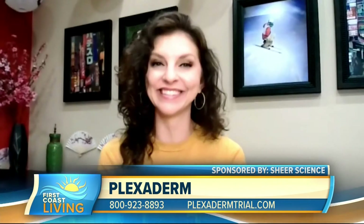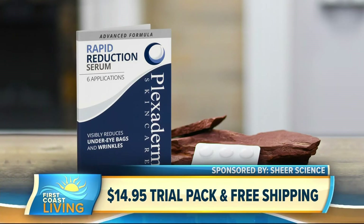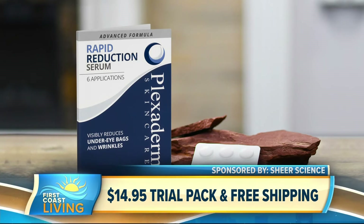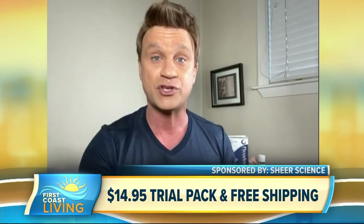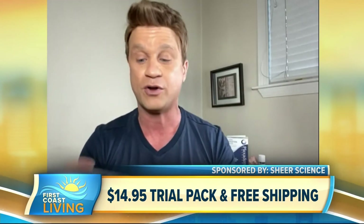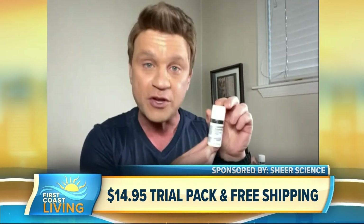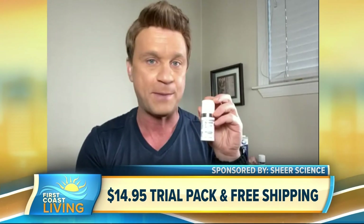If they're not interested now, maybe they will be for the special offer. It's our biggest discount ever — the Plexiderm 6-application trial pack at $14.95 plus free shipping. We're also giving you a 30-day money-back guarantee from the day you receive it. And if you're already a Plexiderm user and want to re-up or get the full bottle, we're offering 50% off one full bottle of Plexiderm as well. So there are two great options for people out there.